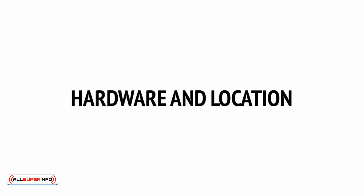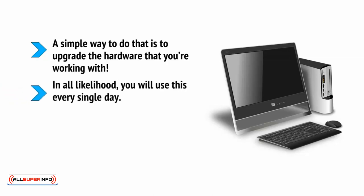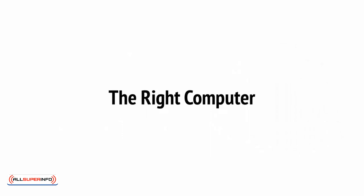Want to upgrade your work experience? Want to get more work done and enjoy doing it more? Then a simple way to do that is to upgrade the hardware that you're working with. In all likelihood, you will use this every single day, so why not make sure that it's a pleasant experience and that you're able to get as much work done as possible? A good place to start is by making an awesome home office.